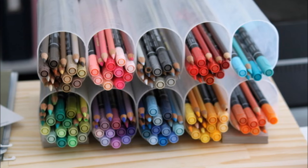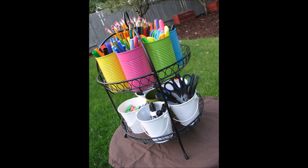Twenty: fill a bean bag cover with stuffed animals. Twenty-one: separate colored pencils, markers, or crayons by color by taping together old Pringles containers. Twenty-two: pull out that serving plate stand you never use and turn it into a crafty caddy.